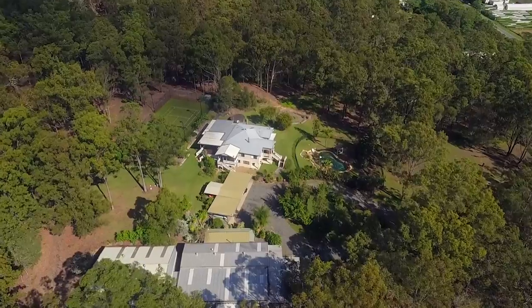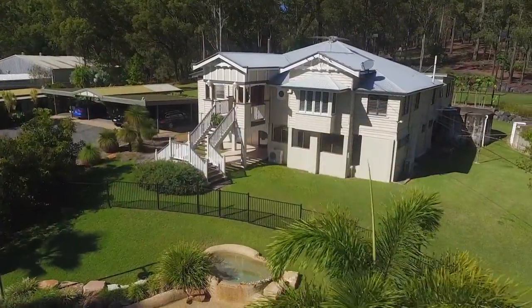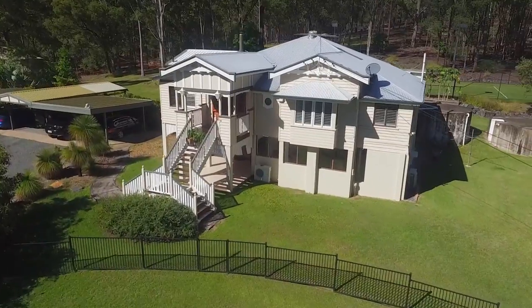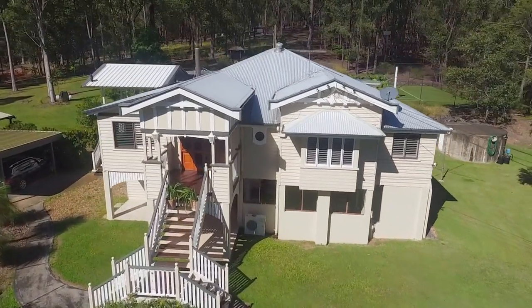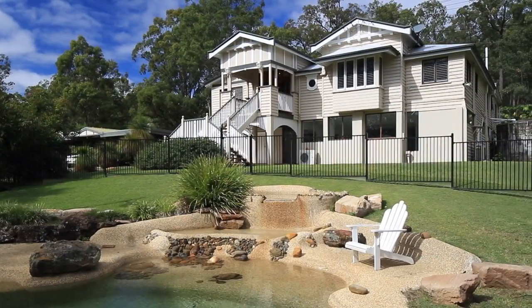Hi, Carl Botha from McGrath Estate Agents, and welcome to 589 Stanmore Road, Luscombe. This charming Queenslander, built in 1939, is the centrepiece on seven and a half acres, surrounded by beautiful native fauna and selectively cleared areas, allowing room for all the essentials of acreage living.